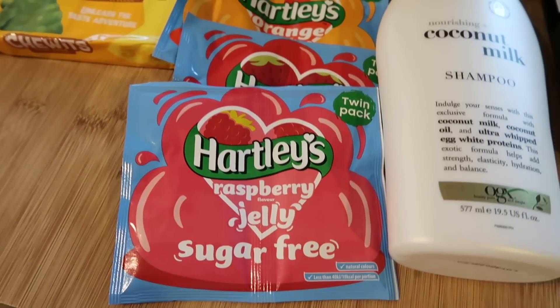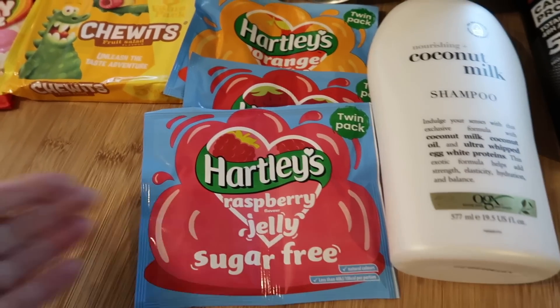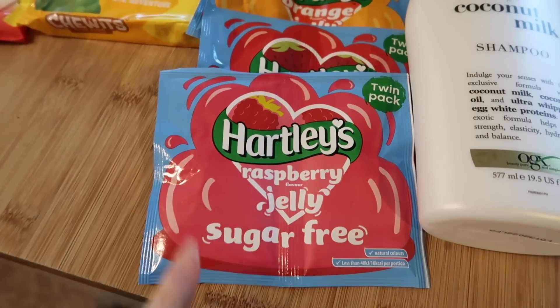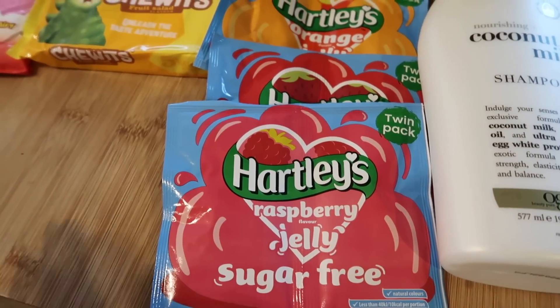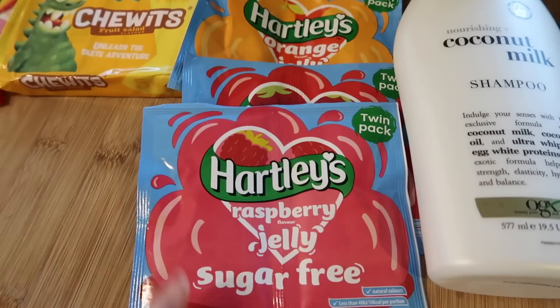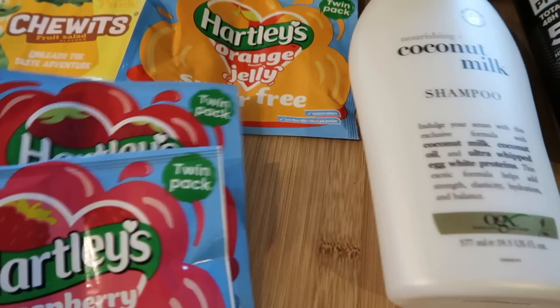I got some sugar-free jelly. Each one of these makes up four jellies, so you get eight for a pound basically, which is a lot better than the six for three pound fifty that my husband bought me. I will let it go, I promise. I'm just saying it's much cheaper to make your own in little yoghurt pots. I got strawberry, raspberry and orange.